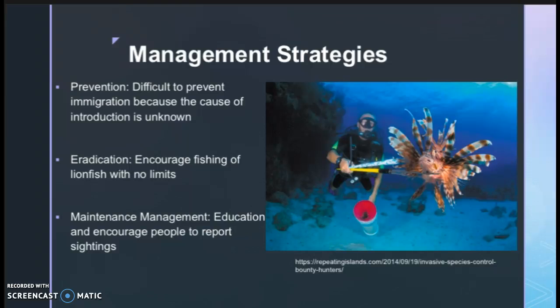Eradication could include encouraging tourists and fishing groups to catch lionfish with no bag limit or size limit on them, and keeping fishing for lionfish open year-round. Maintenance management could include public education about lionfish as an invasive species and urging the public to report any lionfish sightings.